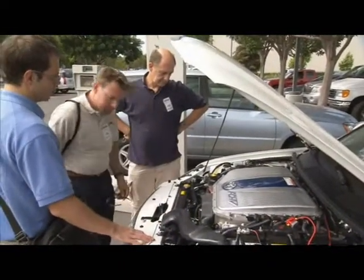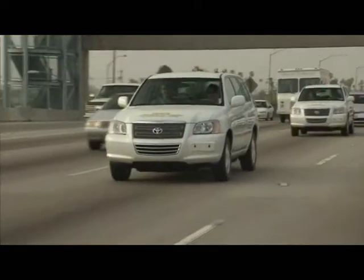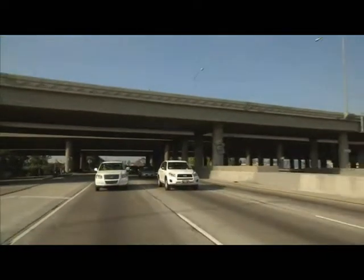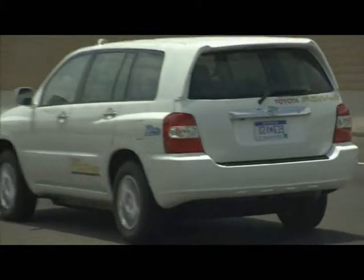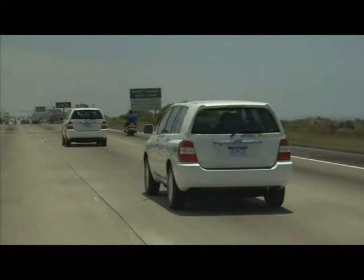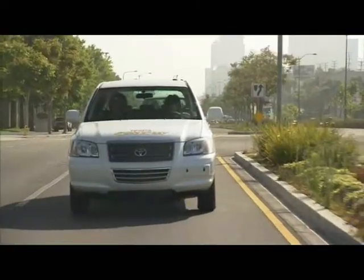This is the FCHV Advanced, which stands for Fuel Cell Hybrid Vehicle Advanced. A fuel cell takes oxygen from the air and hydrogen, which we store in four hydrogen tanks, and through an electrochemical reaction it produces electricity. The byproduct is water, so water is what comes out the tailpipe. And then we drive an electric motor with that electricity. So it's a pure electric vehicle — it just uses hydrogen as its source for power.